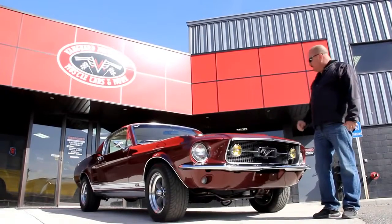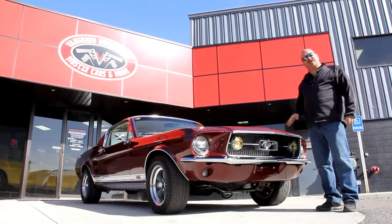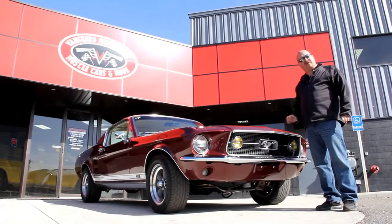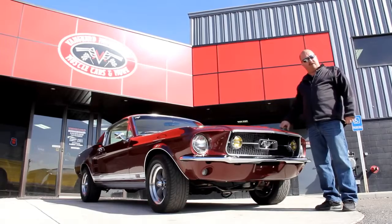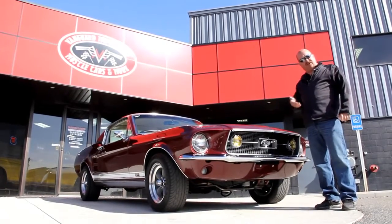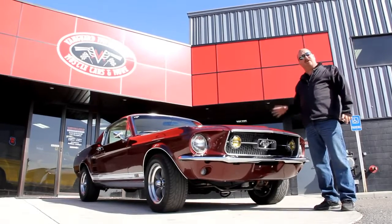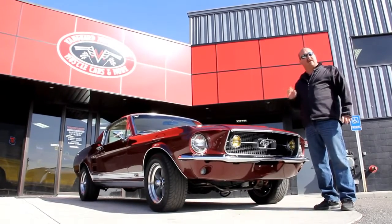We're out here with the S-code now — one beautiful car. If you're catching us on YouTube and you want to see about a hundred pictures of the car, go to our website at VanguardMotorSales.com. We're going to put it up on the lift, take pictures of the underneath side, do a video of the underneath side. We're going to show you everything you need to see so you can make a really good decision on your muscle car investment.